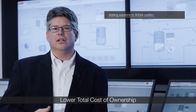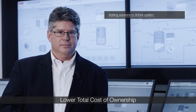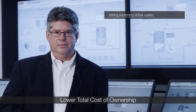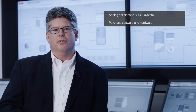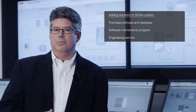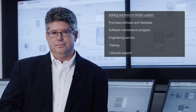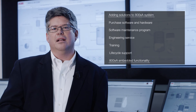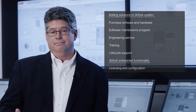When comparing the cost of adding solutions to an existing 800XA system versus using embedded functionality, you can quickly add up the savings. With a bolt-on solution you'll need to purchase software and hardware, pay for another software maintenance program, add extra engineering services to communicate between the different systems, add additional training, and then support the solution over time. Using embedded functionality, you basically add the licensing for the functionality and configure it. That's it.